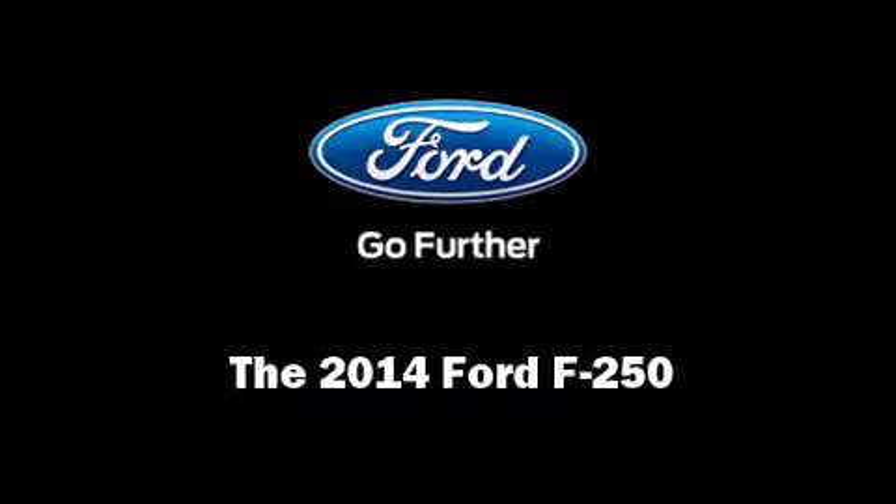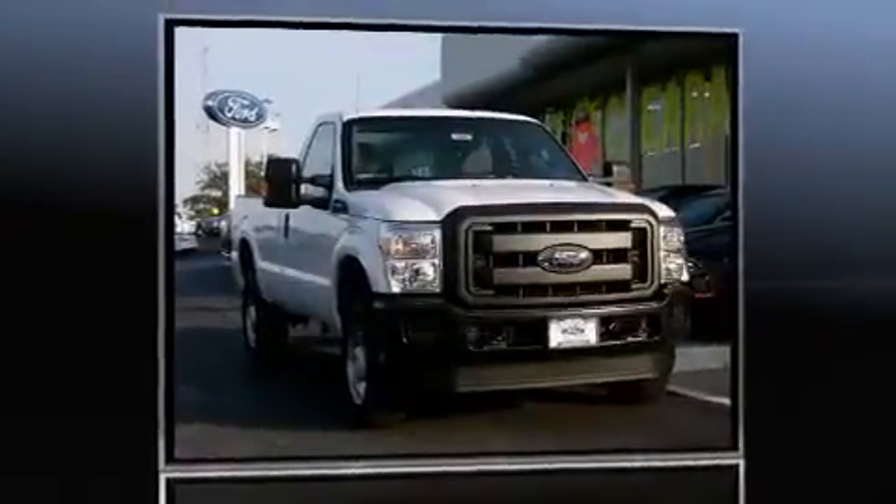Introducing the 2014 Ford F-250. Smooth gear shifts are achieved thanks to the powerful eight-cylinder engine.